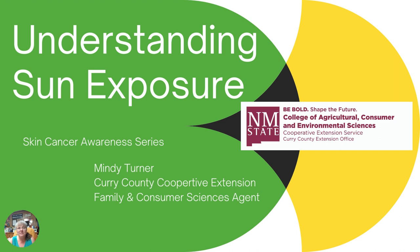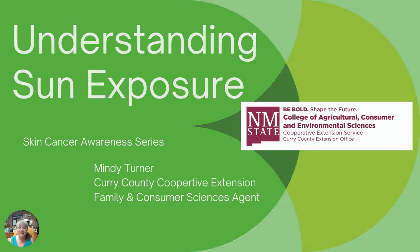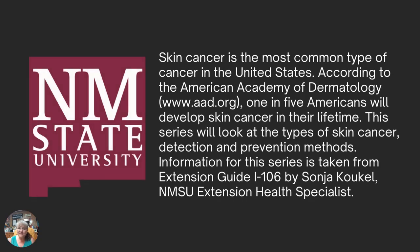Today we're going to try to understand a little bit more about sun exposure and start thinking about those steps we can take to minimize that. Skin cancer is the most common type of cancer in the United States. Information for this presentation comes from our Extension Health Specialist with New Mexico State University, Sonia Koukel.